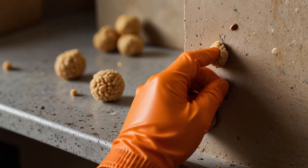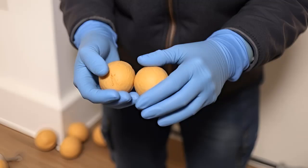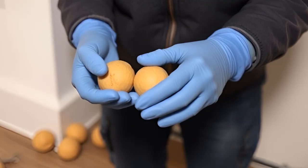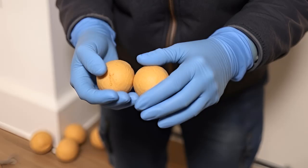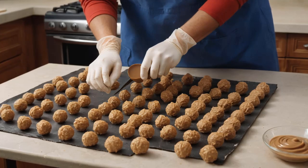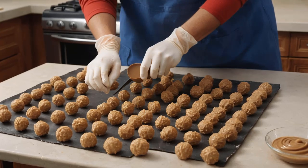Live Traps: A Humane Alternative. If you're uncomfortable with using poison or methods that cause prolonged suffering, live traps may be a good alternative. These traps work by capturing mice without injuring them, allowing you to release them far from your home. Once a mouse is trapped, it should be released at least one kilometer away in a park or wooded area to prevent it from returning.